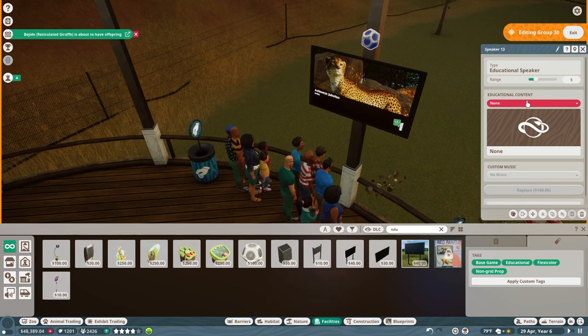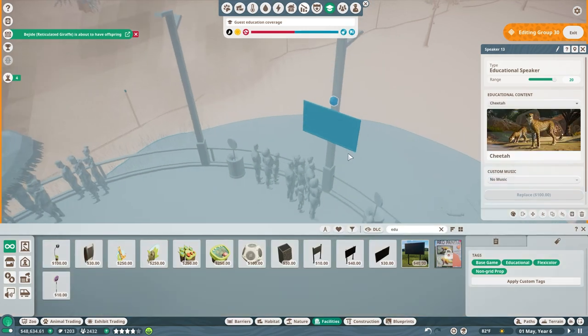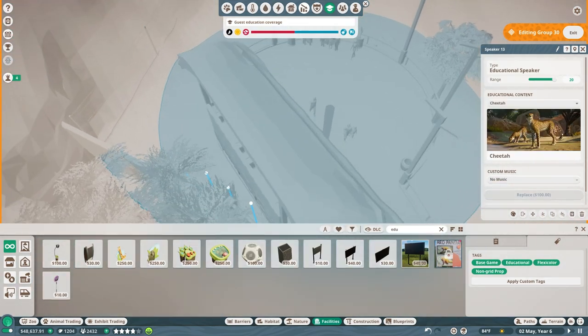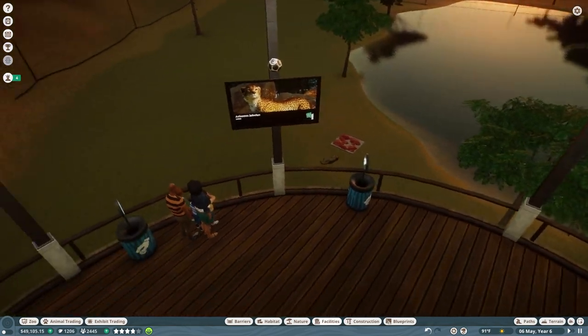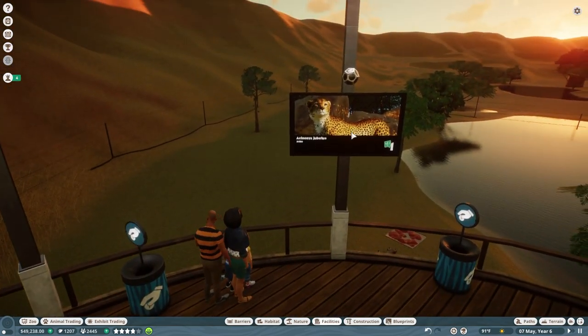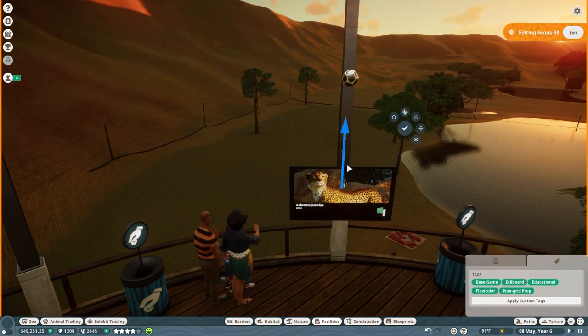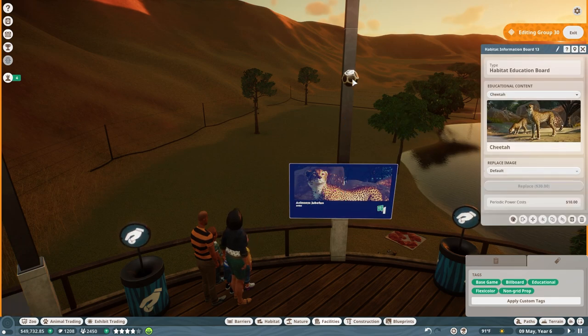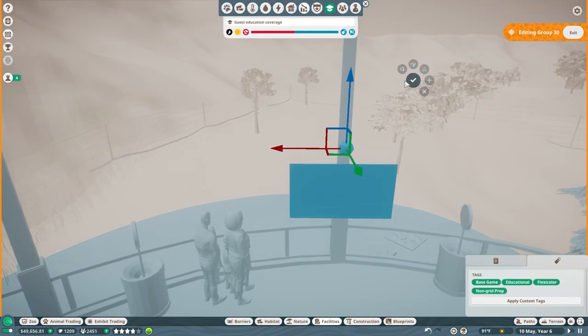We'll add the speaker as well — mount it up here above the TV so we can expand its range quite a bit without interfering with anything. Let's zoom out and take a look. Yeah, that looks pretty good! Now we're getting a bit more on the donation side and a bit more on the education side, because both of those are very important.